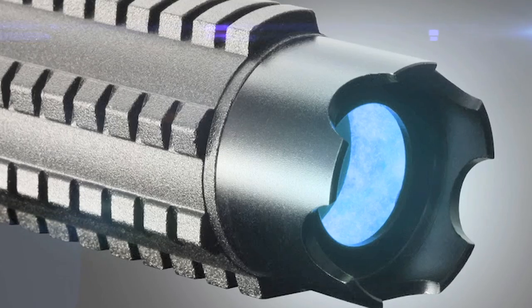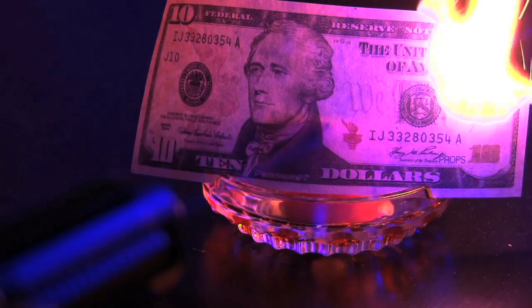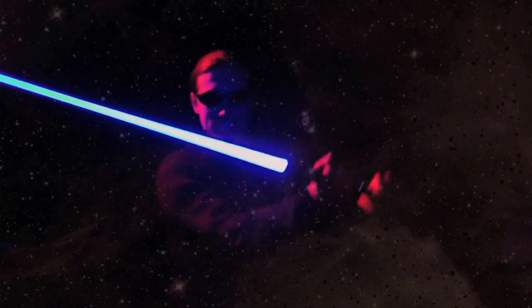With its fluorescent strike bezel tip, the Arctic will be your guide in the darkest hours. Prepare to witness what the next generation of ultimate laser technology can do.